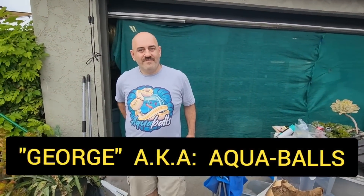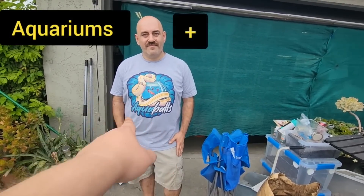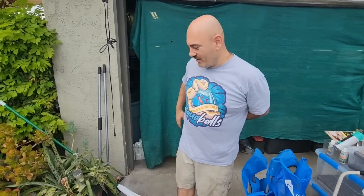What's going on guys? This is George, aka Aquaballs, for Aquarium and Ball Pythons. He's got the snake, he's got the fish - saltwater fish, freshwater fish, and reptiles. We are here in California and he has been the best host I could ever ask for. Hello George, we're going to check out your fish room, your fish garage.